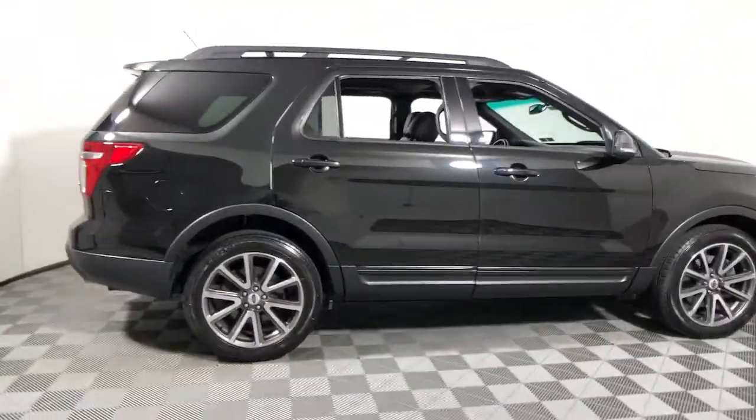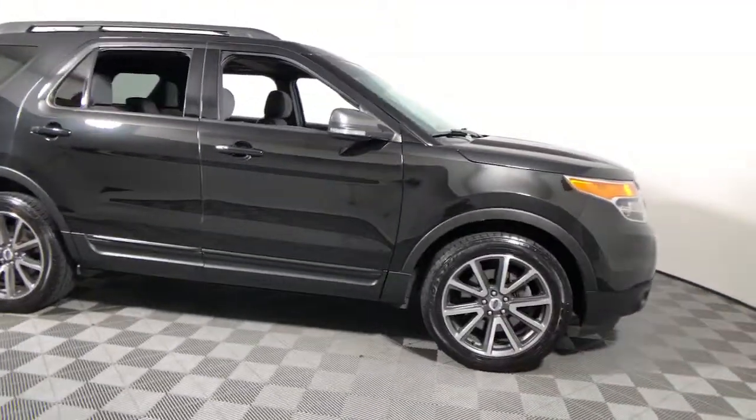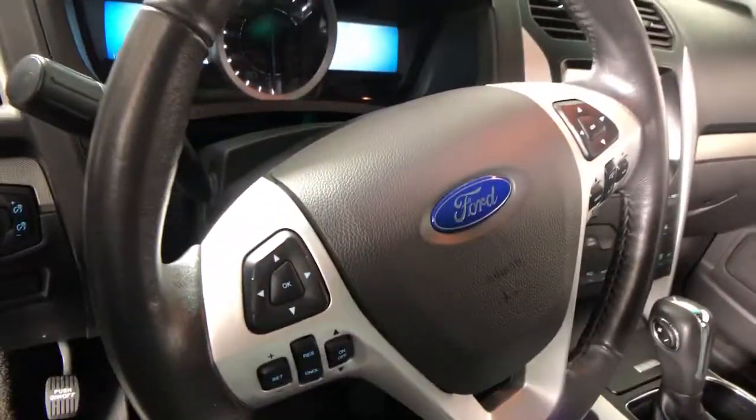Can you see yourself in the 2015 Ford Explorer? With less than 150,000 miles on the odometer, this vehicle stands out from the rest.